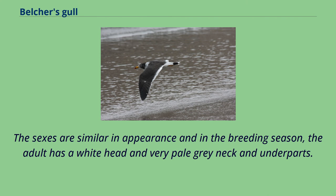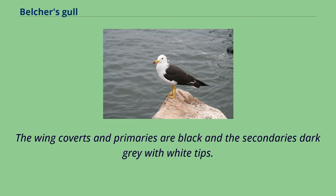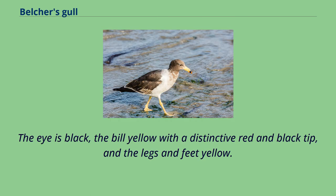The sexes are similar in appearance. In the breeding season, the adult has a white head and very pale gray neck and underparts. The mantle and back are grayish-black, and the tail is white with a broad black subterminal band and a white trailing edge. The wing coverts and primaries are black, and the secondaries are dark gray with white tips. The eye is black, the bill yellow with a distinctive red and black tip, and the legs and feet yellow.